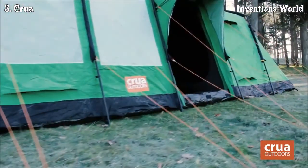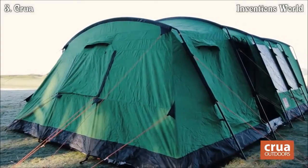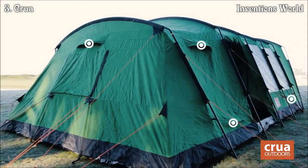We have positioned vents in seven locations on your Krua Lodge to increase air circulation and reduce condensation.